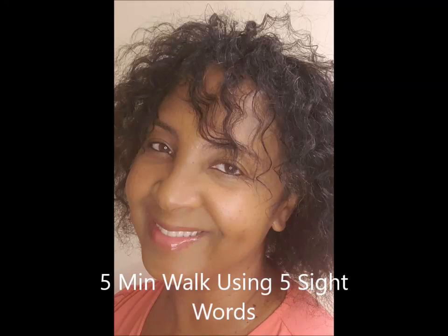Hi guys, Arthur Tracy Schultz here. Are you guys ready for another awesome five-minute walk? Let's go!